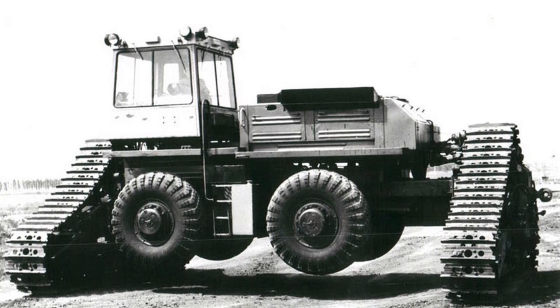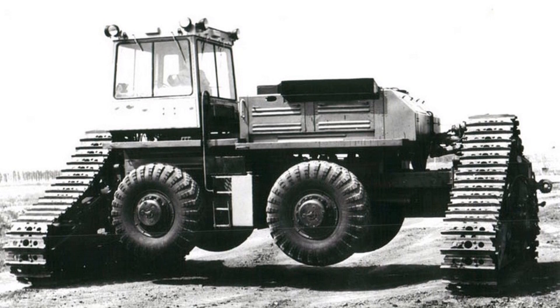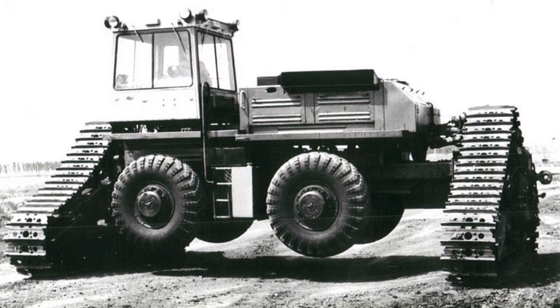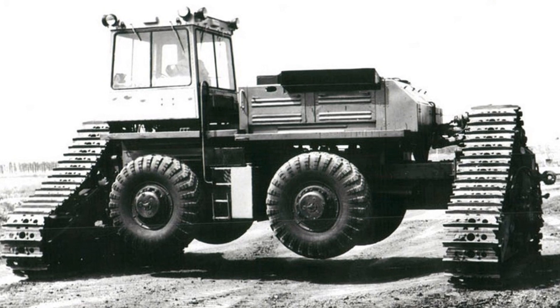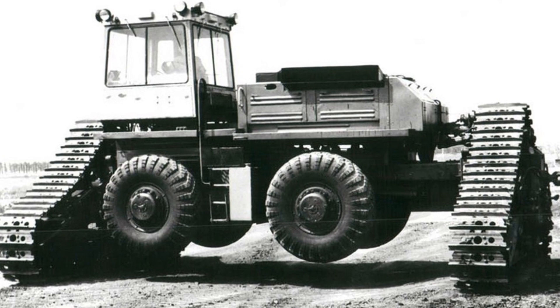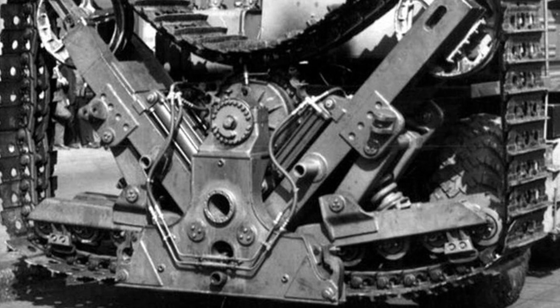This turbo-electric tractor, abbreviated as TET, was created in the USSR in the 1970s. Its main task was the reclamation of salt marshes — work in which travel on roads is combined with crawling through mud and heavy plowing. That means you need both tracks and wheels.